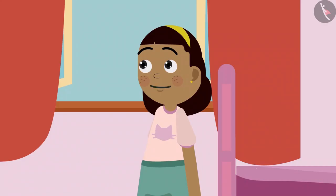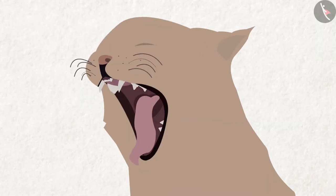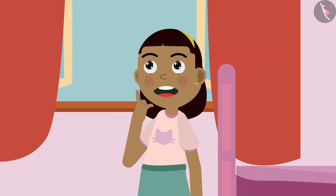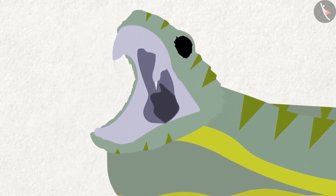Ziya asks: well then, how are cats' teeth, grandpa? Grandpa asks: what do you think — how would a cat's teeth be? A cat's teeth are also pointed; they use them for tearing and cutting meat. And just like the teeth of cats, the teeth of snakes are sharp, but they do not chew their prey — instead they swallow them.